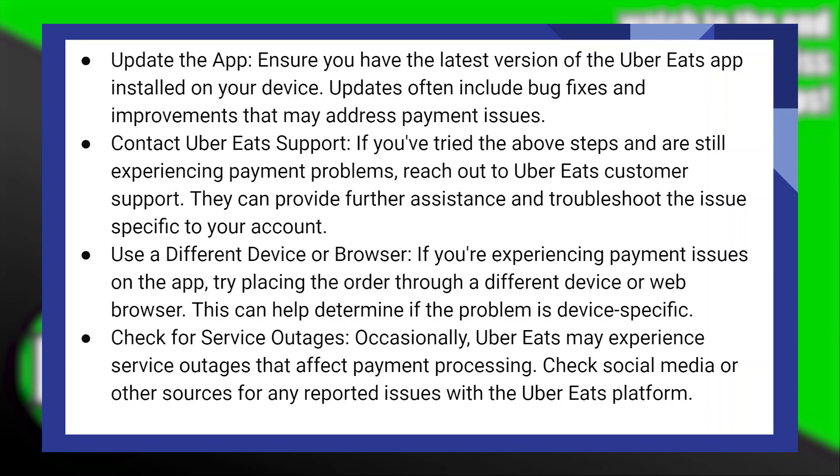If you've tried all the steps and are still experiencing payment problems, reach out to Uber Eats customer support. They can provide further assistance and troubleshoot the issues specific to your account.